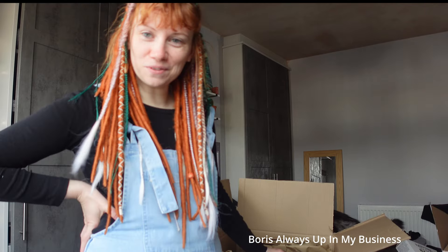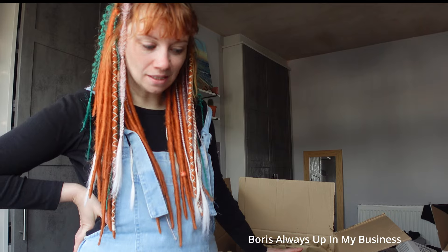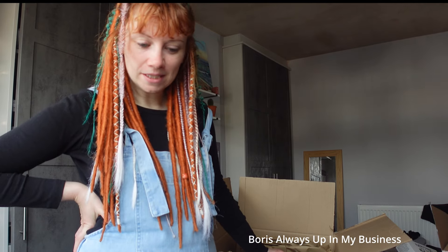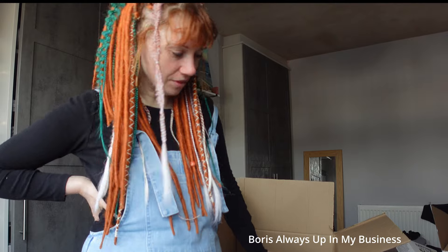Now we've got to get rid of all this cardboard. I'm really quite pleased with that. And I've got one spare that I can still fit stuff in, so that's good. I'm liking it. I'm really liking it. Yay!